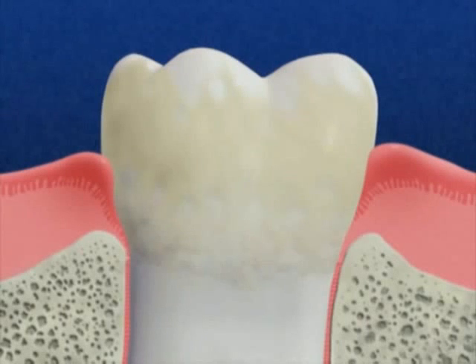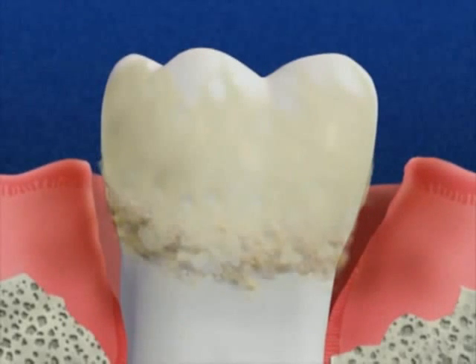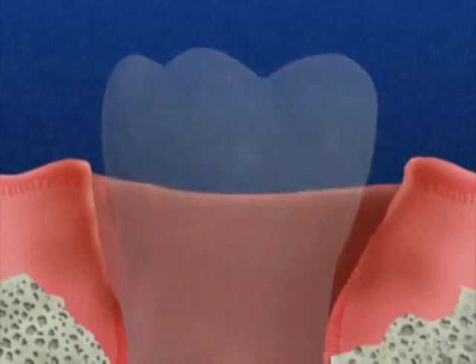Gingivitis is easily reversed, but if it's not caught in time, it can lead to a more serious infection of the teeth, gums, and jawbone that can lead to tooth loss.